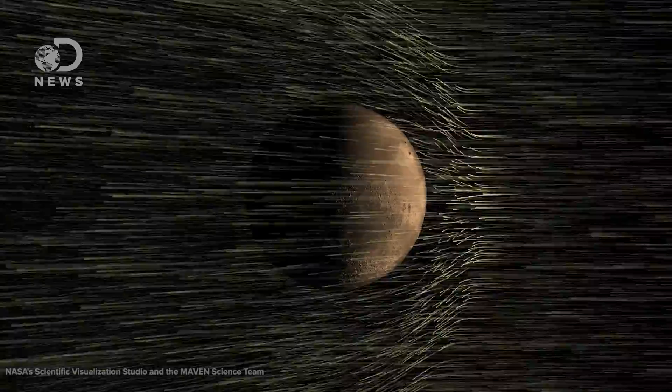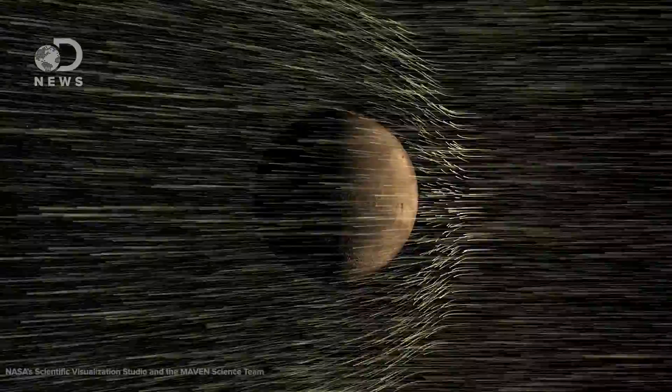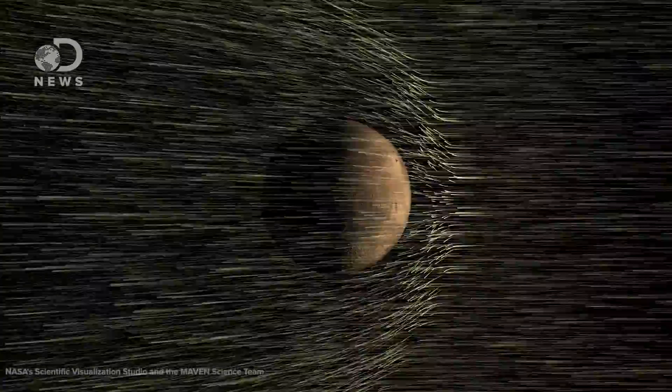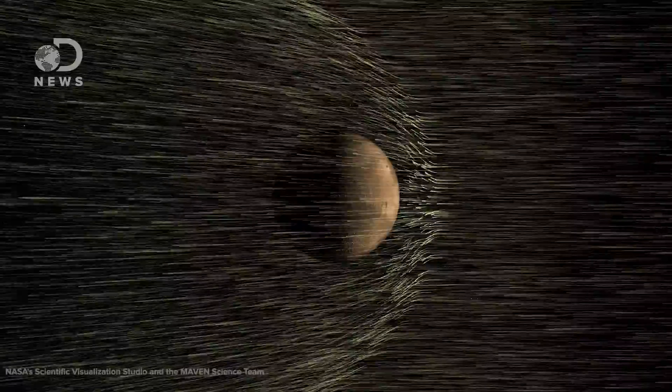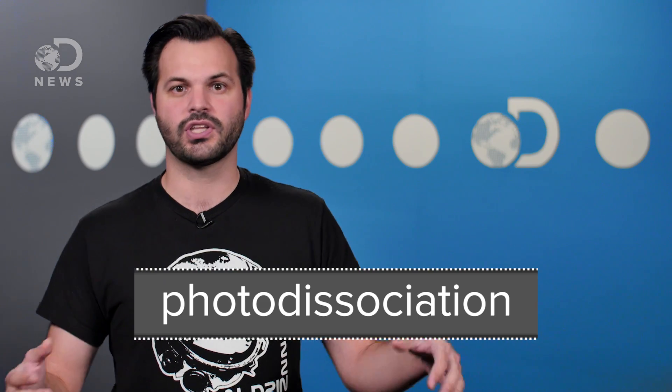When ultraviolet light from the Sun hits the leading edge of the planet, the energy in the particles breaks down carbon dioxide, nitrogen, and oxygen that are all floating around in the Martian atmosphere. This is called photodissociation. The now broken-up particles are then carried on these high-altitude winds all around the planet. Once they reach the night side of Mars, away from UV light, those free nitrogen and oxygen atoms interact, combining to form nitric oxide at between 60 and 100 kilometers above the dusty surface.